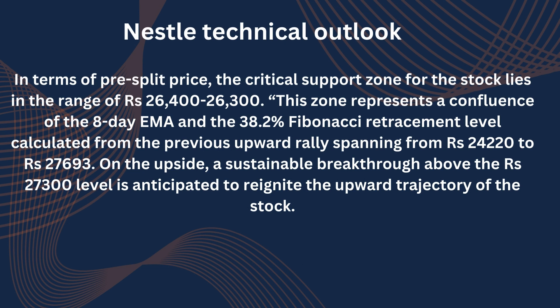In terms of pre-split price, the critical support zone for the stock lies in the range of ₹26,400 to ₹26,300. This zone represents a confluence of the 8-day EMA and the 38.2% Fibonacci retracement level calculated from the previous upward rally spanning from ₹24,220 to ₹27,693. On the upside, a sustainable breakthrough above ₹27,300 is anticipated to reignite the upward trajectory of the stock.